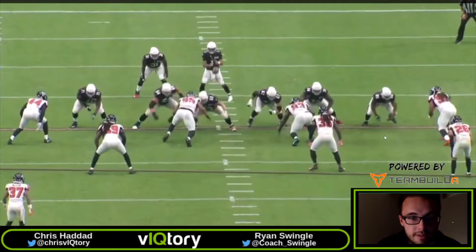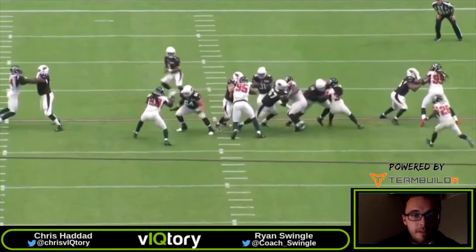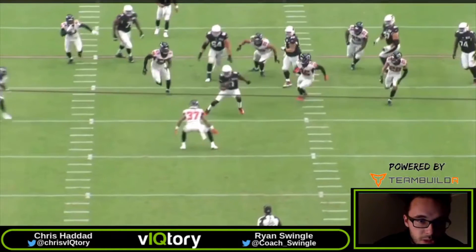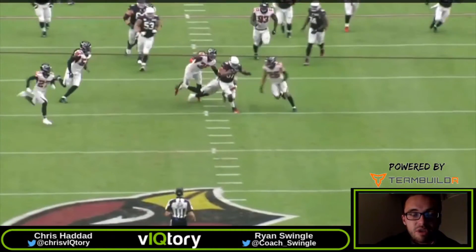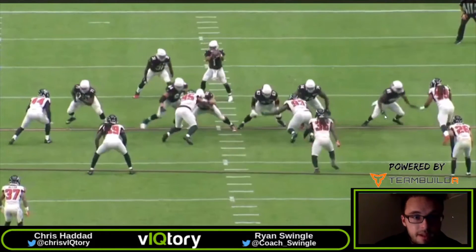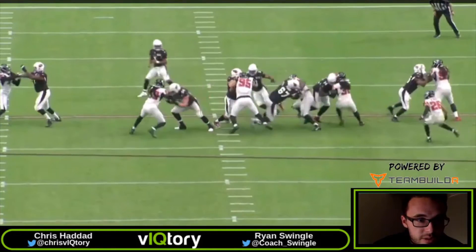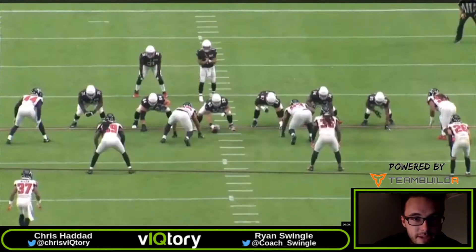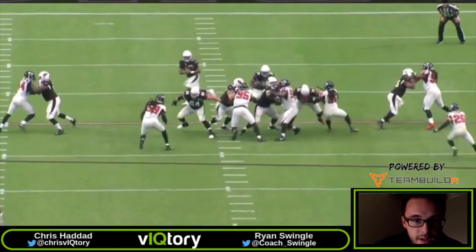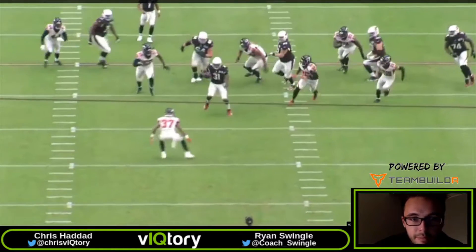Backside, we have a similar movement — the straight vertical through the crotch step by the center, with the backside guard using that bucket-step technique to overtake. That linebacker scrapes over the top again, coming off the double team. Really good job getting those first five initial threats blocked up. Backside tackle is man-on-man with the backside end, taking a good angle, keeping that inside hand up, forcing him outside — really expanding that B gap. The running back reads where that backside linebacker is flowing, puts his foot in the ground once he sees the center overtake the double team, throws that D-tackle into the play-side A gap, and hits that cutback lane into the open B gap for a nice gain.